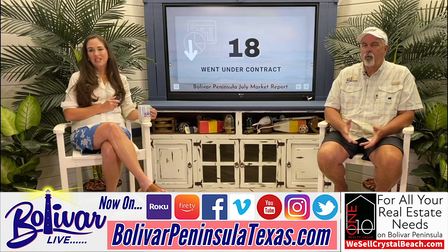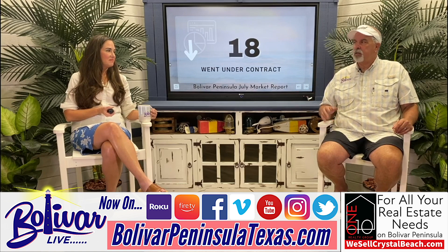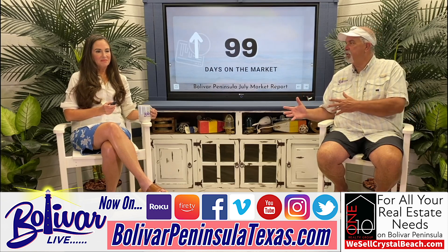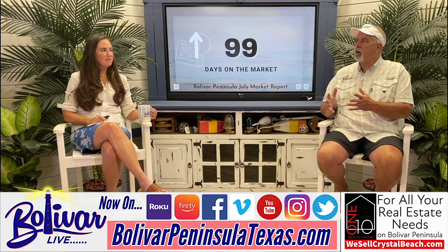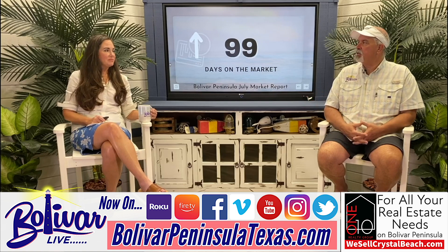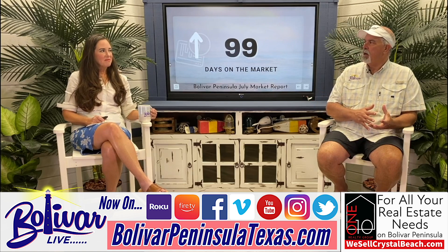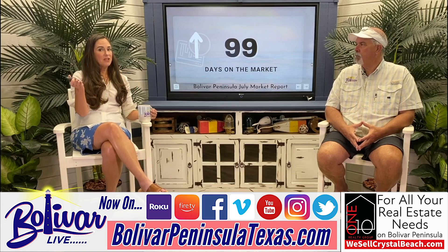That's a lot. So if you put a house on the market September 1st, right after Labor Day — September, October, November, December, that's the end of the year. Actually probably January before you're going to close. So if you're wanting to get into a short-term rental, now's the time to start looking, even if they have bookings on it already.